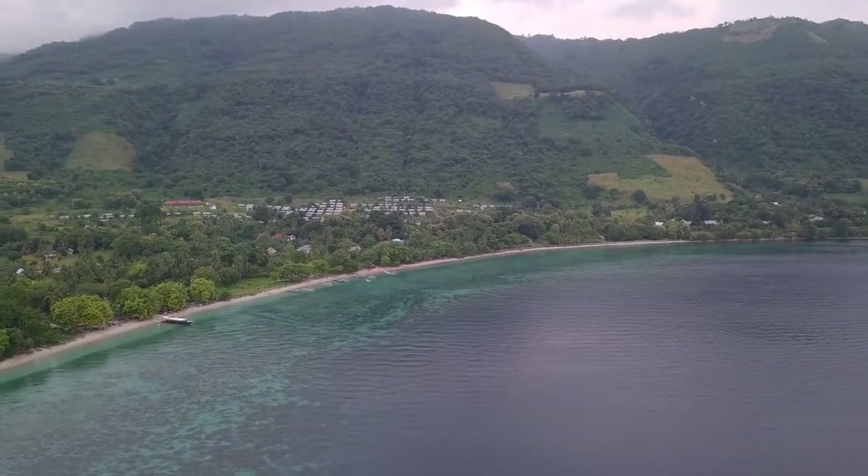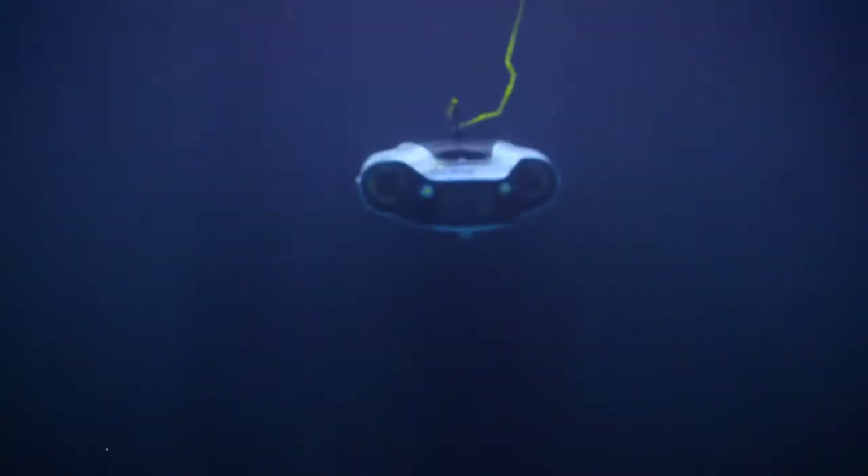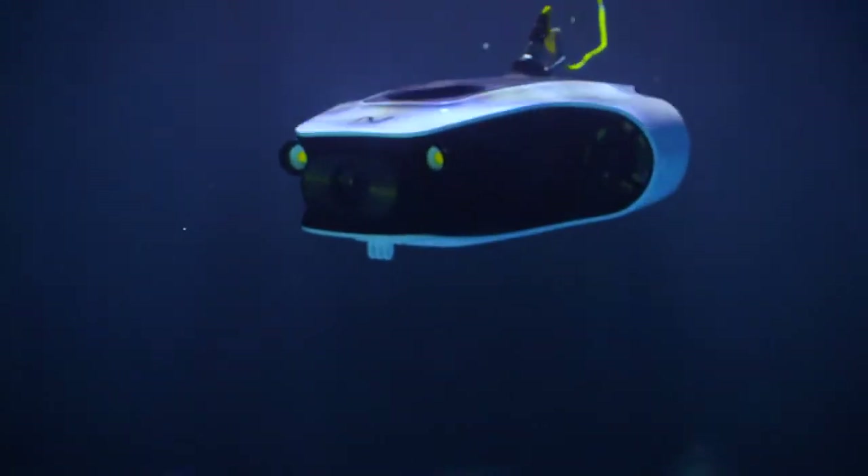Remember the old days when you saw a stunning view of the ocean and wondered what that would look like from underwater? Now you have Novadex Mito to see it for yourself.